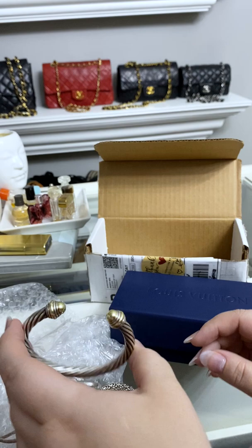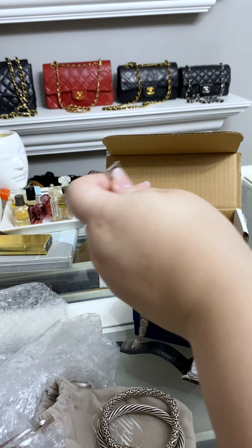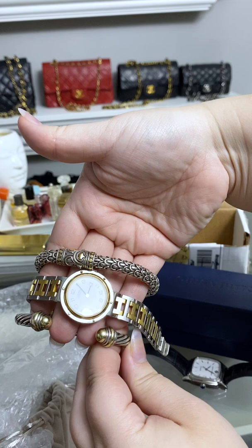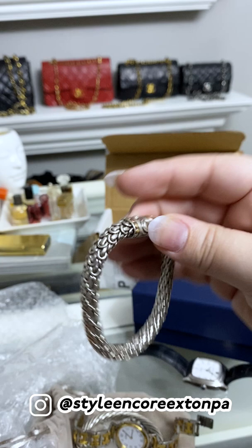Oh my gosh, I thought it would just be a really good piece to pair together, and it is. I wear a lot of different watches — I really am into watches, that's probably something you don't know about me. I wear it with this Hermes clipper watch. So you see, maybe like this would be the stack. Isn't that just such a good classic color combination for everyday wear? Oh my gosh, I love it. Thank you so much Style Encore for this gorgeous piece. Just the interlocking of it is so pretty. I am so excited to get to wearing this.